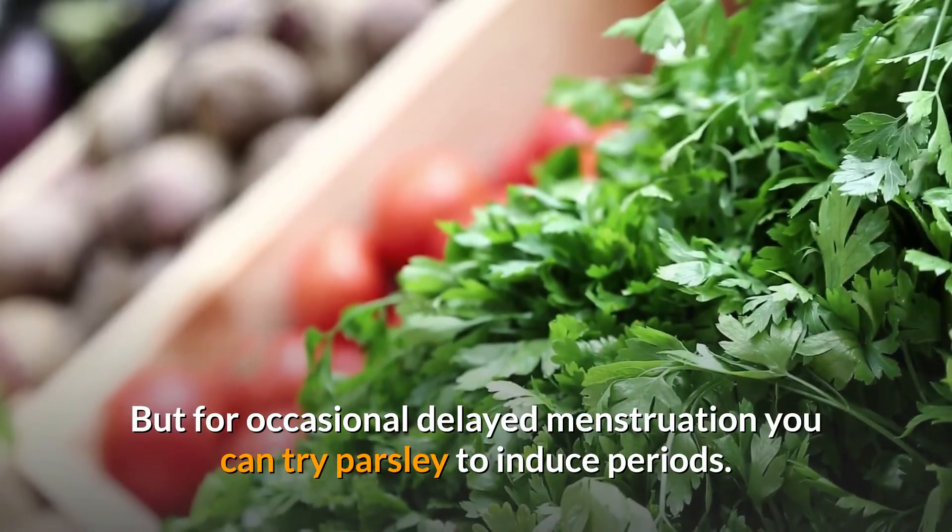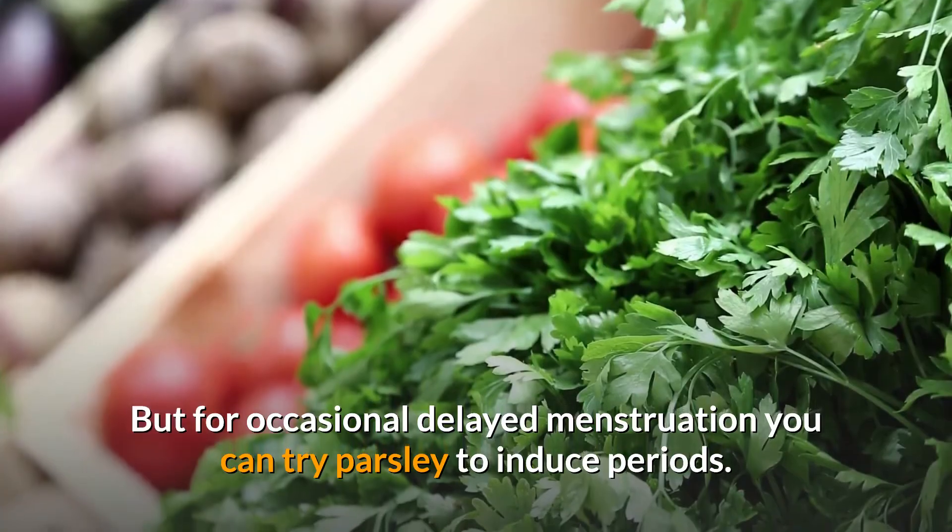But for occasional delayed menstruation, you can try parsley to induce periods. If you enjoyed the video, give it a thumbs up and share with your friends. Subscribe to the channel to watch more videos.